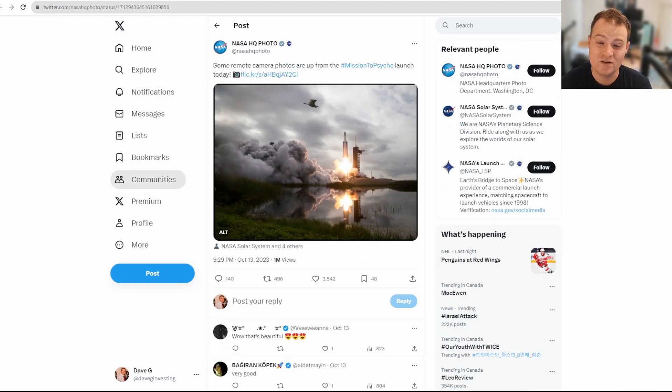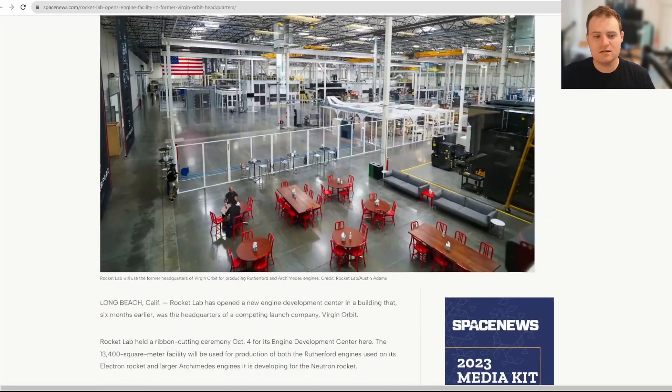There was also a pretty cool picture I wanted to share — a really amazing shot with a bird in front, clouds, and the launch overhead. Definitely a cool shot from NASA HQ Photo.